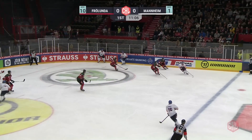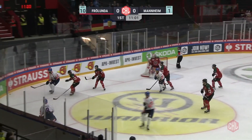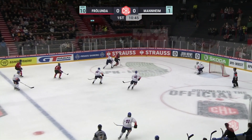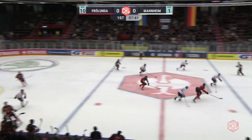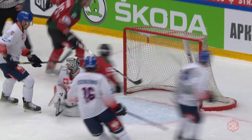Dennis Endres doing well in net for Adler Mannheim early on. Nicholas Rubin forced into a turnaround save on that shot from Florian Elias of Mannheim. First effort by Leanne Bergman, the German international. Frölunda continuing to come for it — Elmer Söderblom with the sharp angle shot rising high over the crossbar. But he would pick up the puck with Simon Edvinsson, trickling it through the five-hole of Endres and finishing off the opening goal from point-blank range. 1-0 for Frölunda on the night.